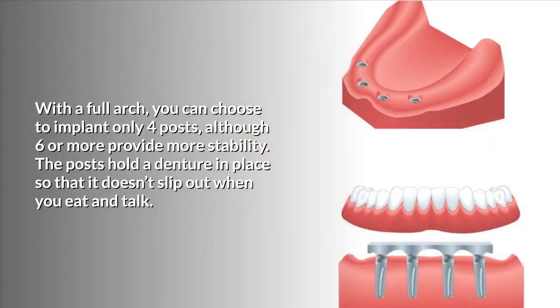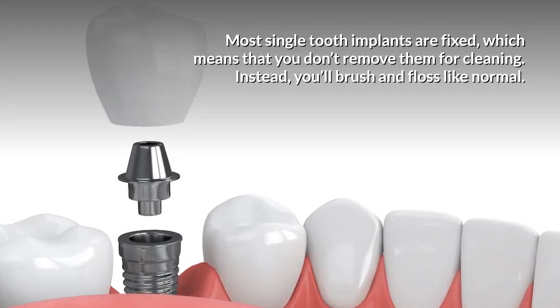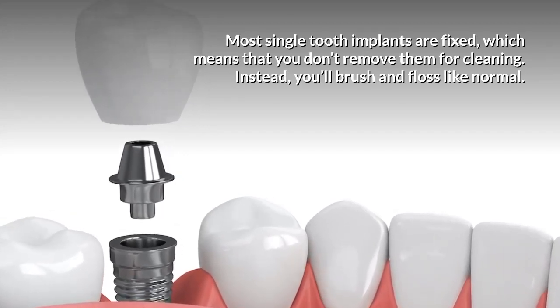With a full arch, you can choose to implant only four posts, although six or more provide more stability. The posts hold a denture in place so that it doesn't slip out when you eat and talk. Most single tooth implants are fixed, which means that you don't remove them for cleaning.